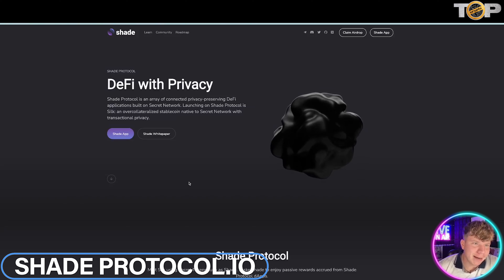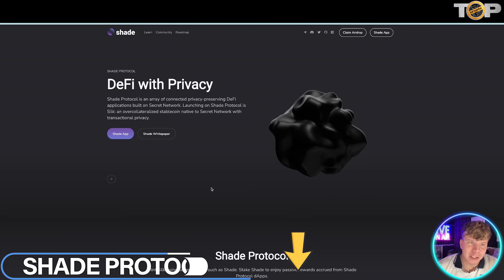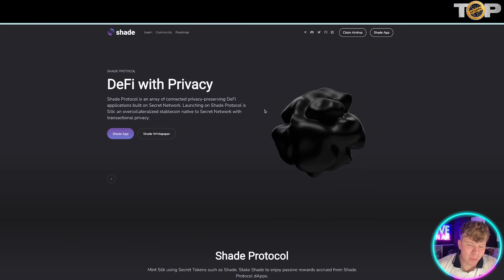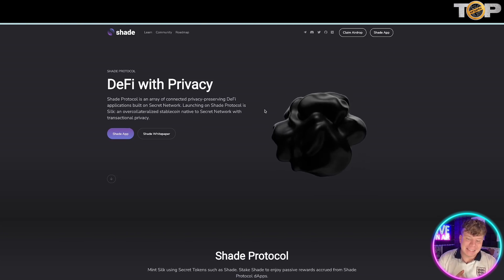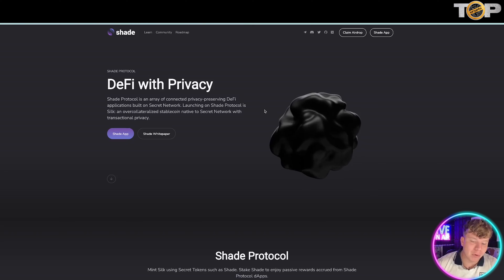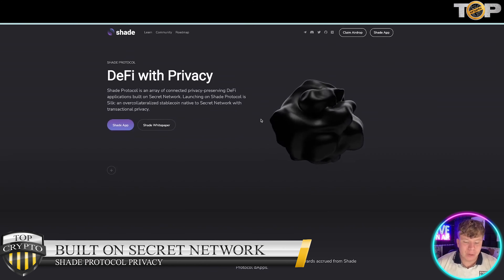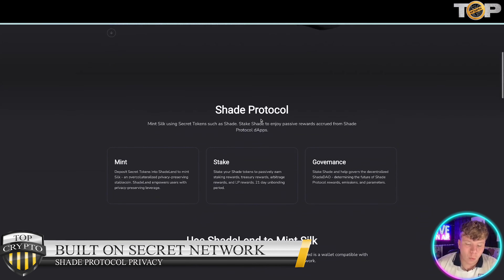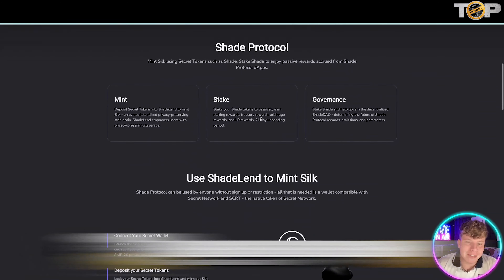To kick this off, we're talking about Shade Protocol. The links are down below at shadeprotocol.io. There is an airdrop going on right now. It's a DeFi — decentralized finance — protocol with a very important privacy aspect to it. It's built on the privacy-focused Secret Network, which is a project we're a big fan of, and is really not just one but more like a suite of privacy DeFi apps.